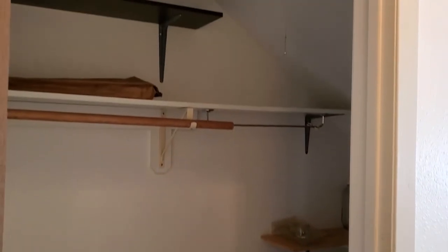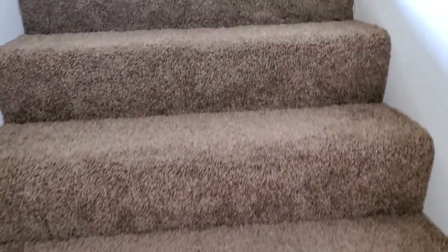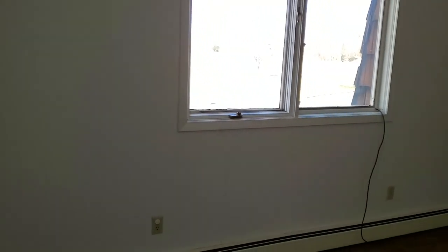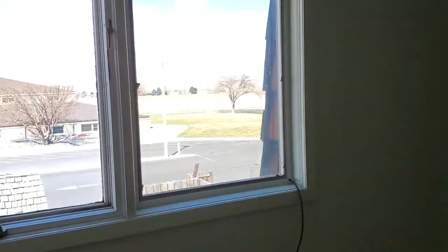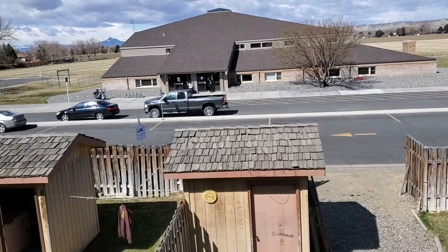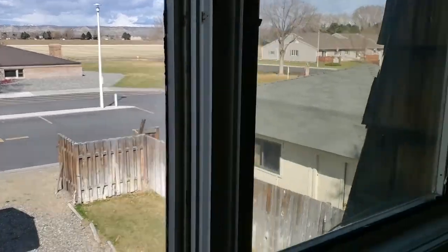Nice big storage closet. Continuing upstairs, we have two bedrooms and a full bath. This is a pretty wide stairwell — I'm going to guess about four feet wide. You've got a linen closet there. The back bedroom is pretty long. I'll stand back here in the corner to give you a sense of the space. Looking out the back, you can see the backyard, and over there is what I believe is a Baptist Church — so pretty quiet neighbors.